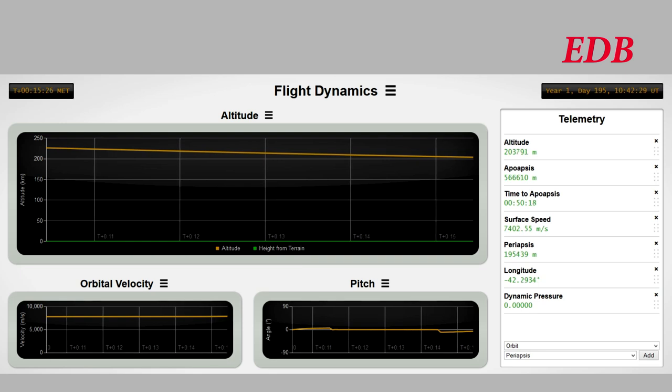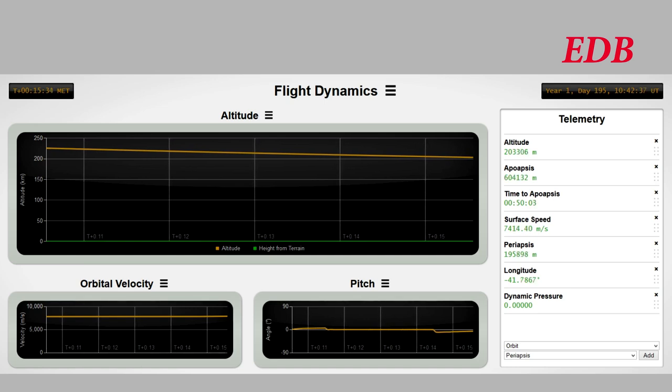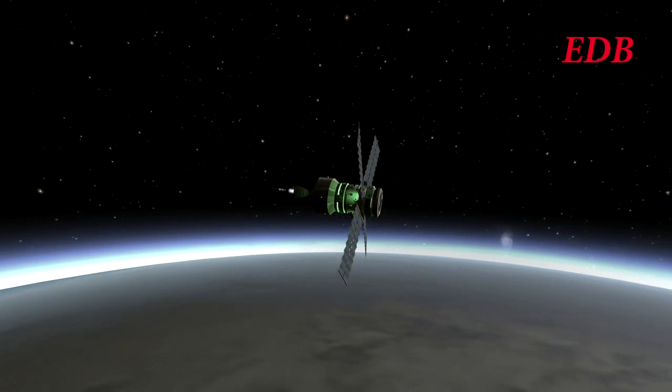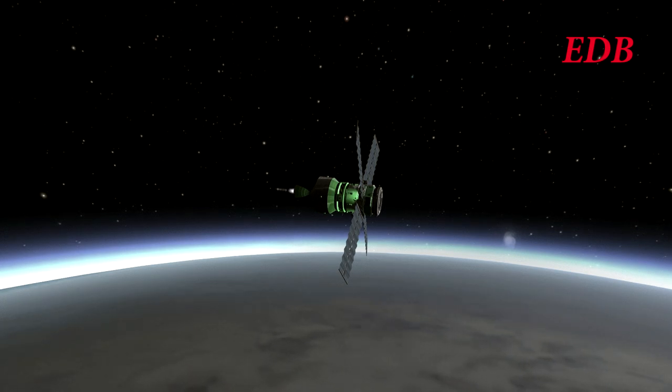We will see whether it can continue this success into the later phases of its mission. Leaving you with the sight of the module on its way — thank you for watching this presentation of a launch from the EDB, the first in many months. We hope you enjoyed this broadcast and will join us for future missions from the Elegant Design Bureau. This is the EDB, signing off.